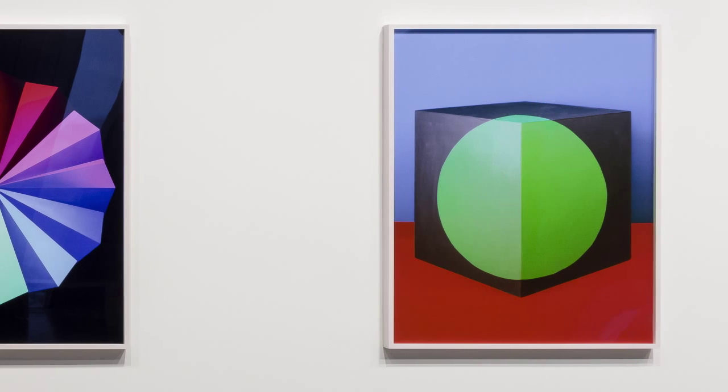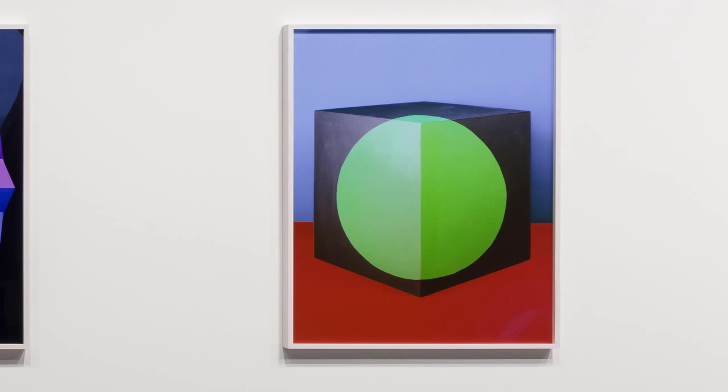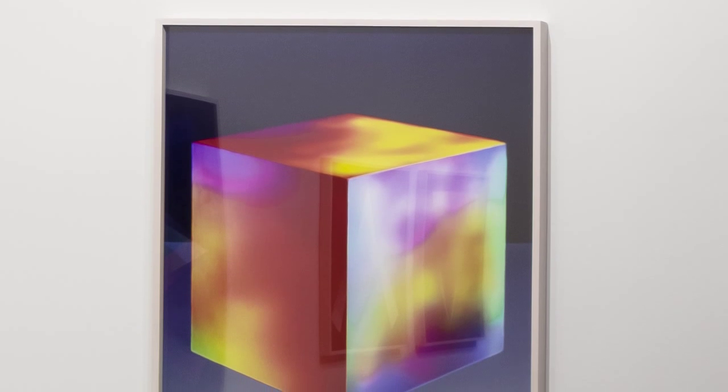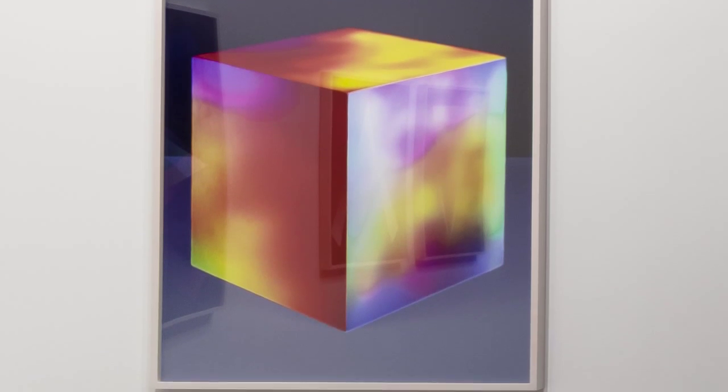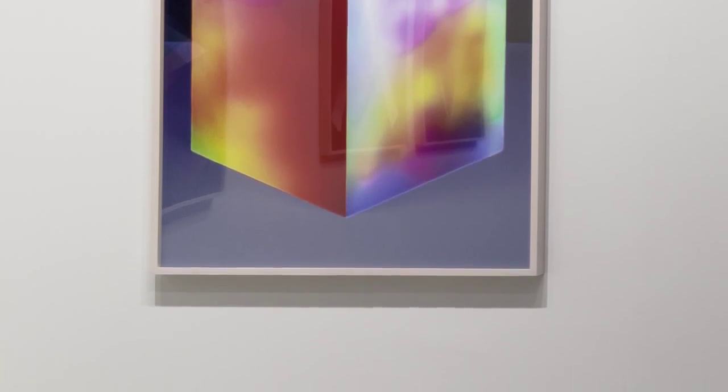The additive system of color is a system that we have come up with to deal with how light mixes to make color, as opposed to pigments. With paint or dyes or anything like that, you're dealing with a subtractive system that most people are quite familiar with. In terms of light, rather than things getting darker when they're combined together, they move towards white as they mix.